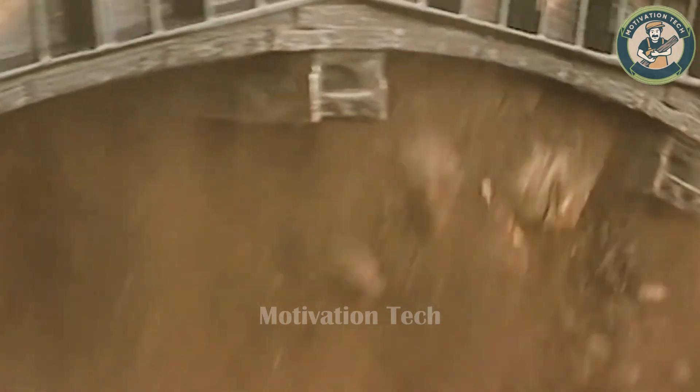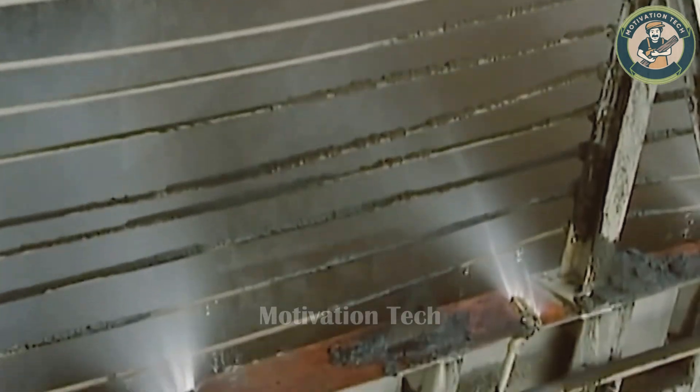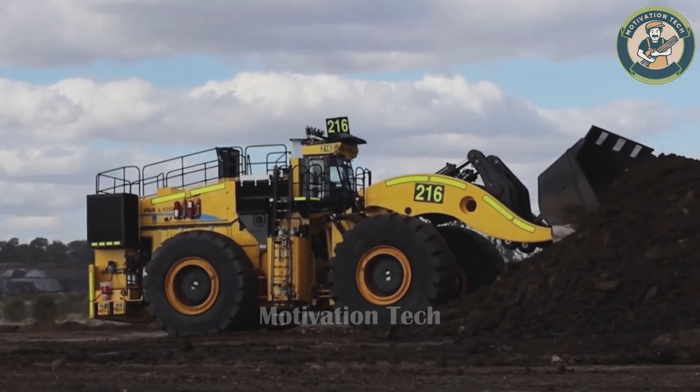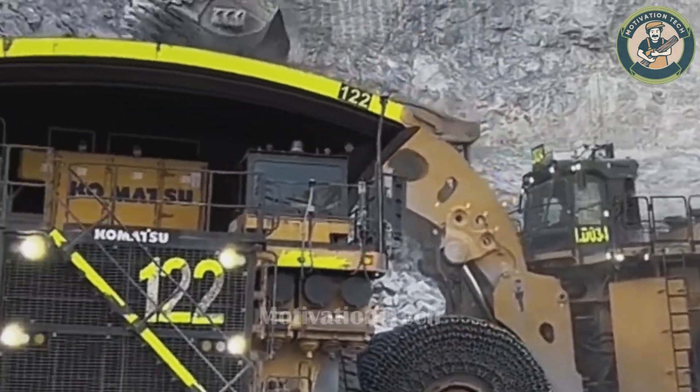This remarkable machine has completely transformed the mining and transport industry. The Joy Global P&HL 2350 Loader is a workhorse on construction sites.